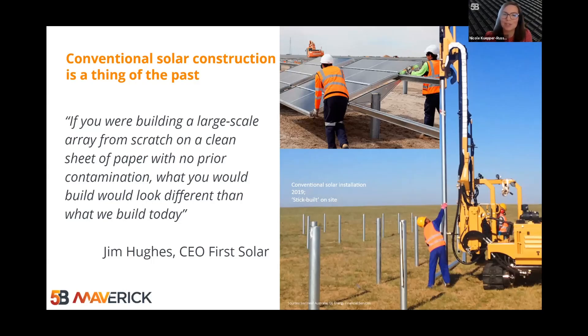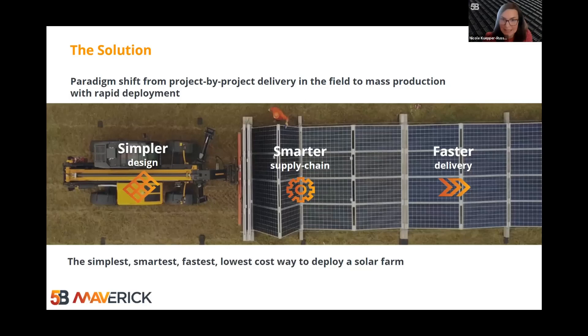This quote has stuck in my mind: if you were to design a utility-scale array from scratch, on a clean sheet of paper, with no prior contamination, what you would build would look different than what we build today. The solution to this problem is to apply productisation, standardisation, and automation, to drive a full paradigm shift from old-school, project-by-project delivery in the field with a construction mentality, to mass production with rapid deployment.